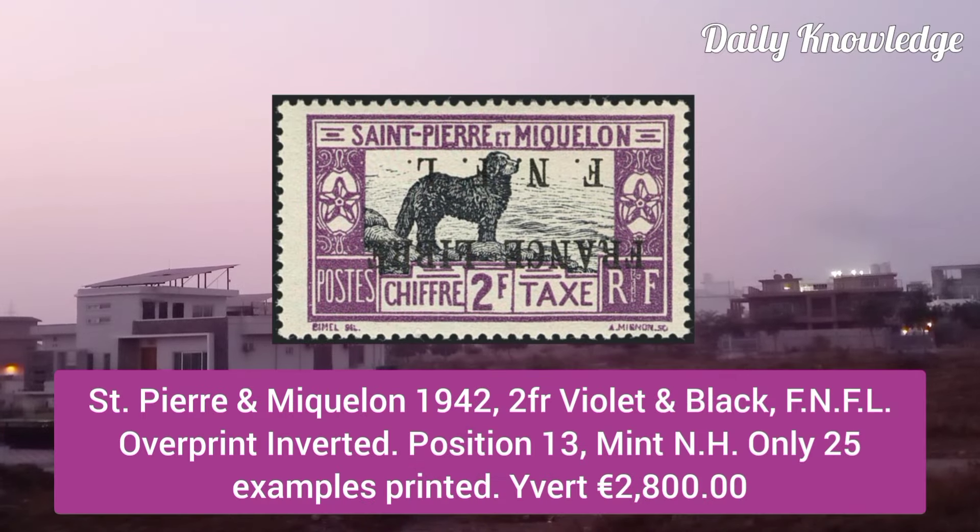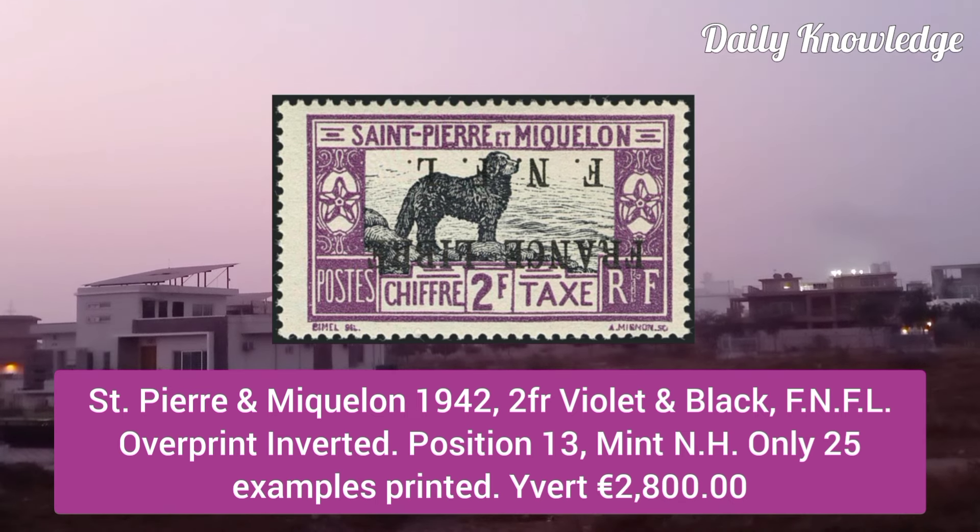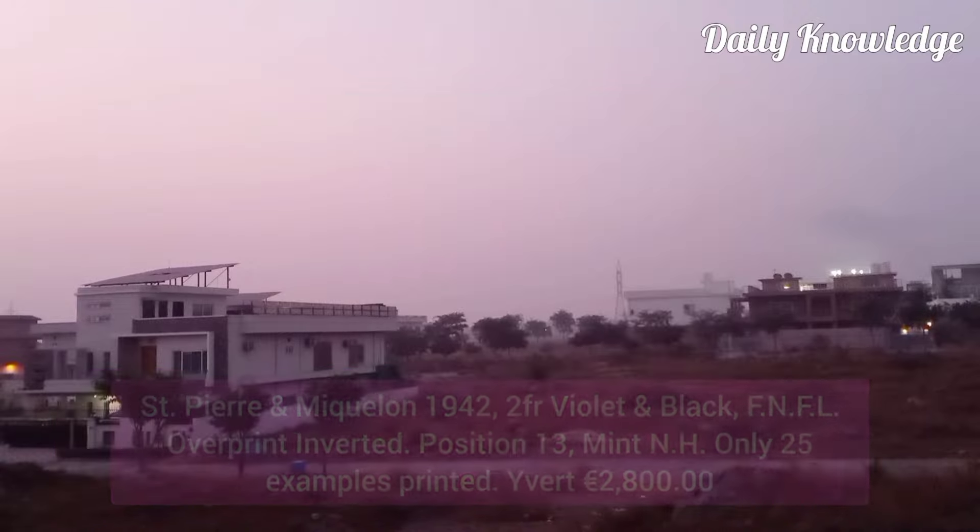Next is from St. Pierre and Miquelon 1942, 2F violet and black, FNFL overprint inverted, position 13, and mint never hinged.